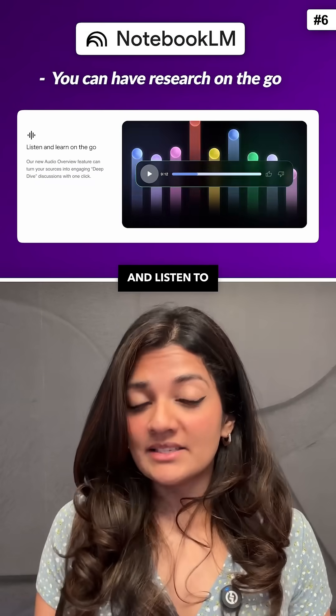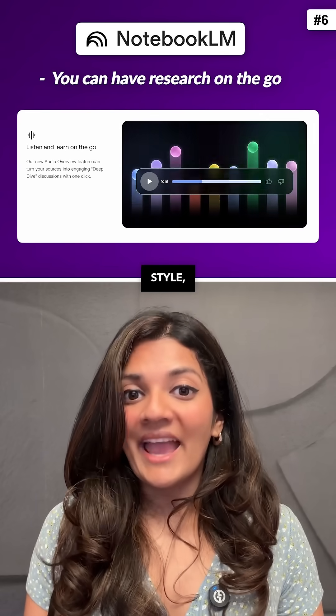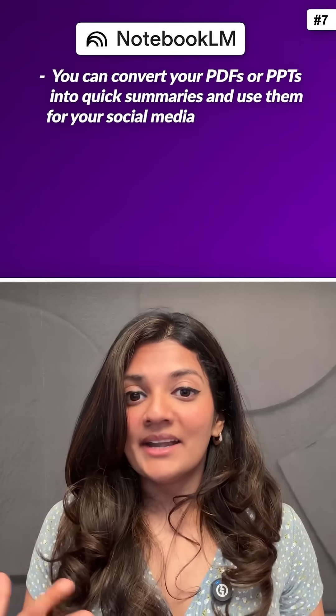Sixth, you can have research on the go. The mobile version lets you prepare, revise, and listen to an AI-generated summary in a podcast style, anytime, anywhere.